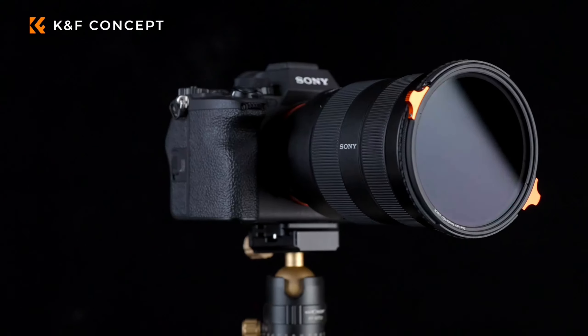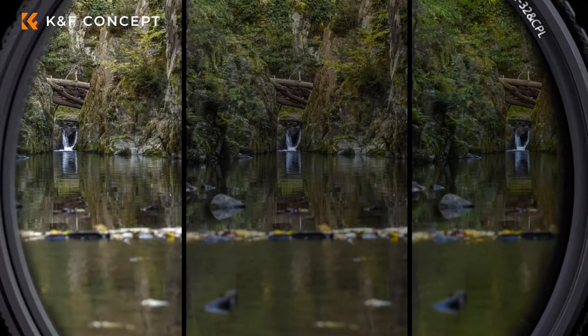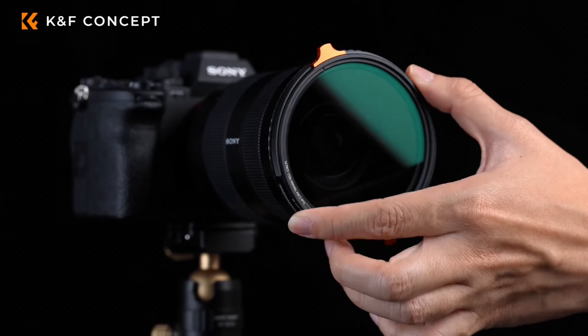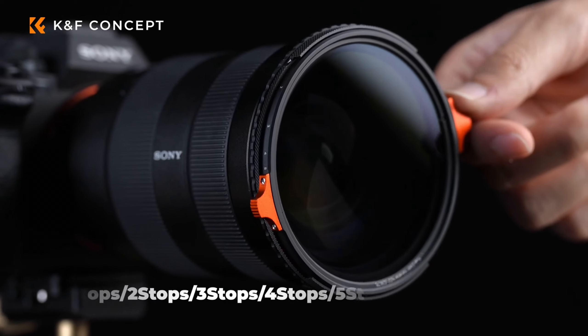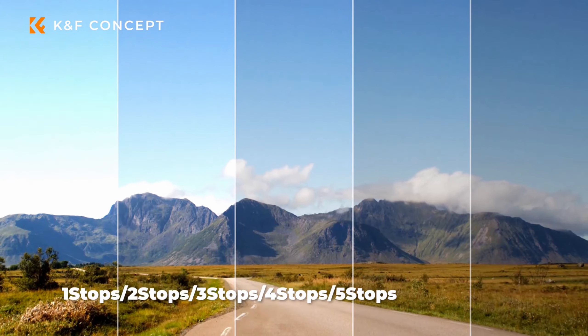Let's talk about the three variable ND filters that I personally purchased and really enjoy using on a day-to-day basis — they're all from a brand called K&F. The first one is the K&F Concept 67mm True Color Variable Fader ND2 through ND32 filter with CPL. This combines an ND filter and circular polarizer in one, cutting down light while also managing reflections and enhancing color saturation — really great for landscape shots when you need both functions in one filter.